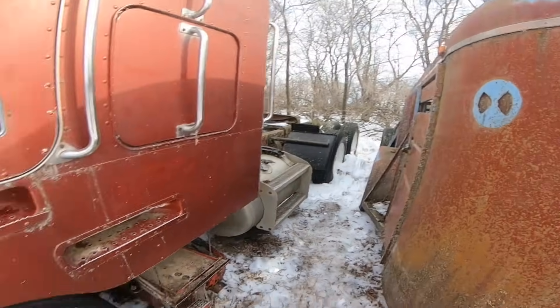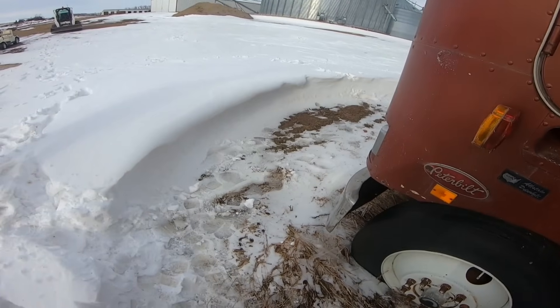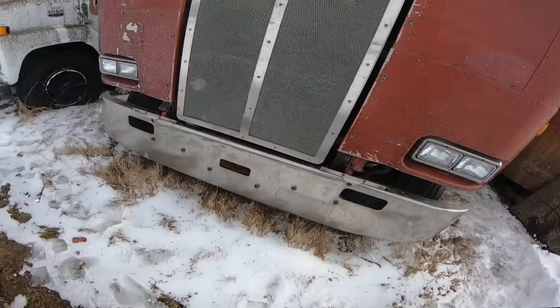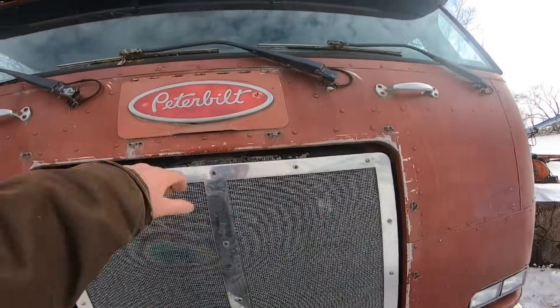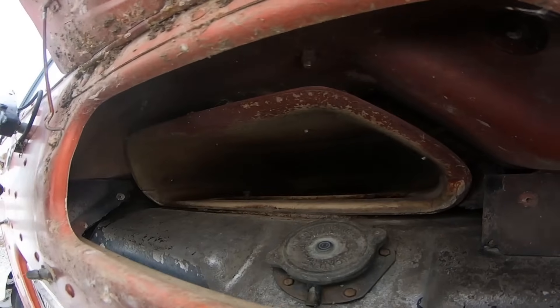We're gonna throw some batteries and some Cosby sauce and this thing will be ready to rip in no time. We're gonna drive her out here, we're gonna lock the Diffie in. Let her eat. Let's get a plow there for a bumper. That thing is freaking straight. Look at that — that's where we give her the ol' huff-huff.